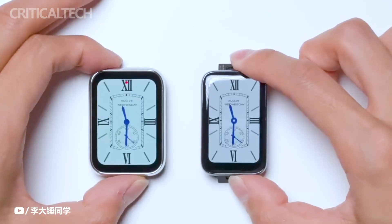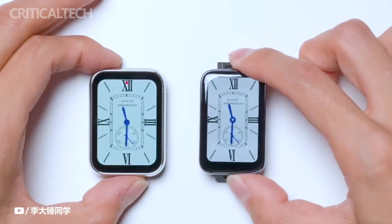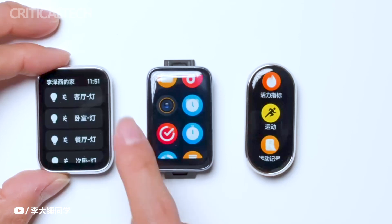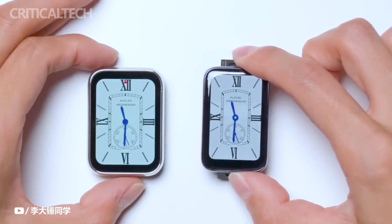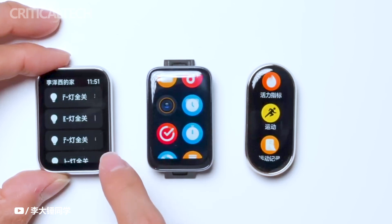The Smart Band 8 Pro's longevity is ensured by a robust 297 mAh battery unit. Xiaomi claims that a single full charge can keep the device running for up to 14 days, making it a reliable companion for extended periods.